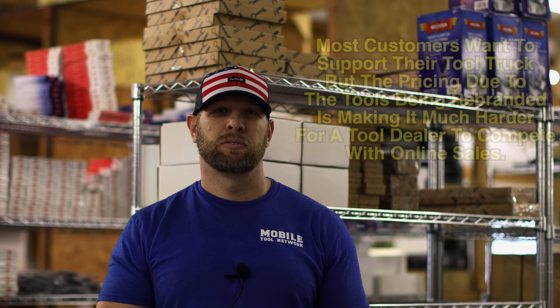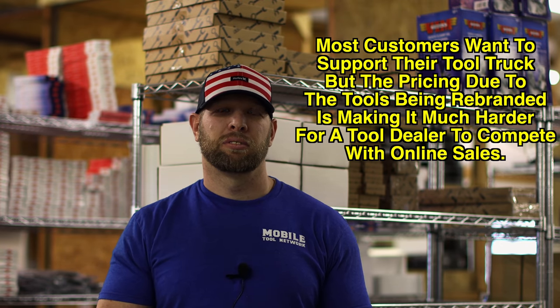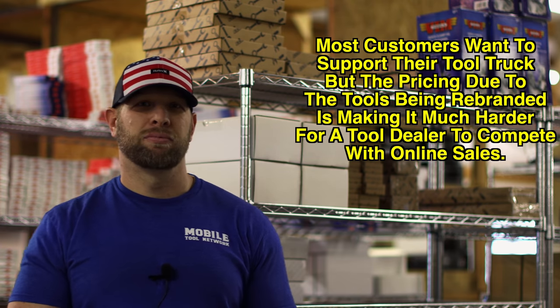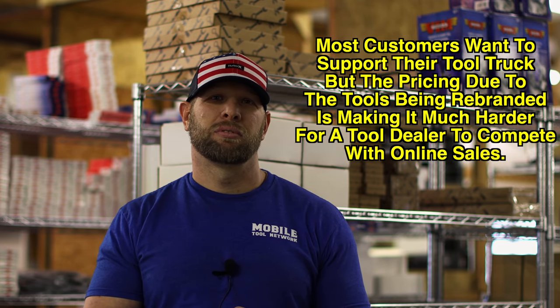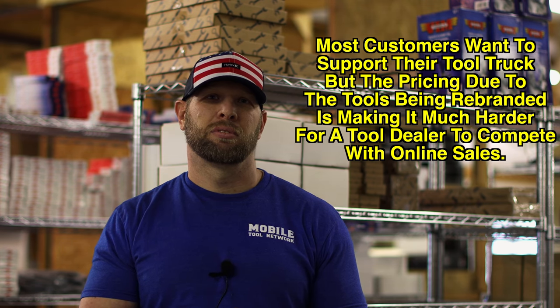I personally have bought from my tool trucks knowing I could buy it at Napa or somewhere else because I wanted to support my tool truck. And I believe a lot of my subscribers feel the exact same way — they'd rather support their guy. But at the end of the day, why would you pay $190 for a tool when you can buy the same exact tool for $90 with the original maker's name on it?